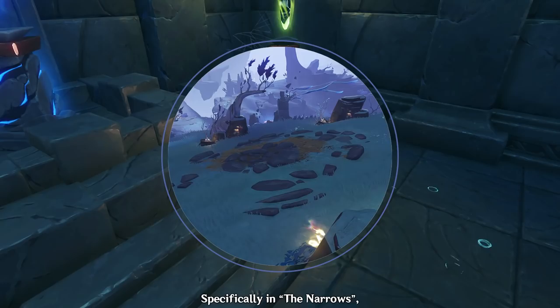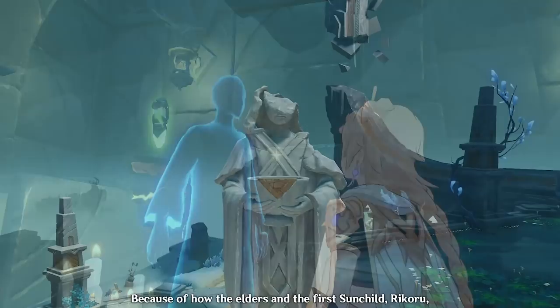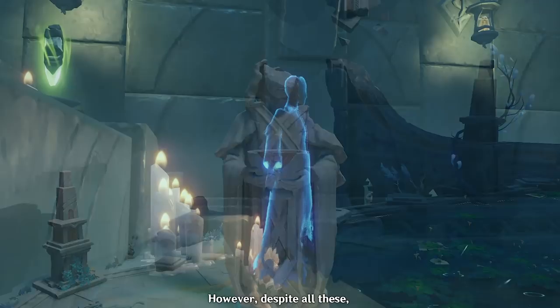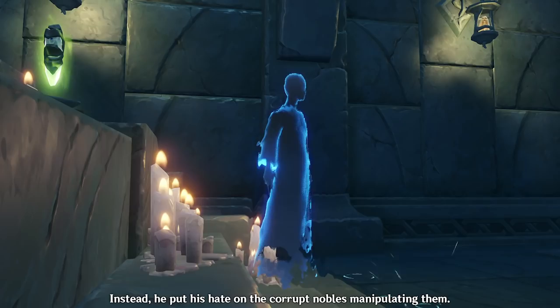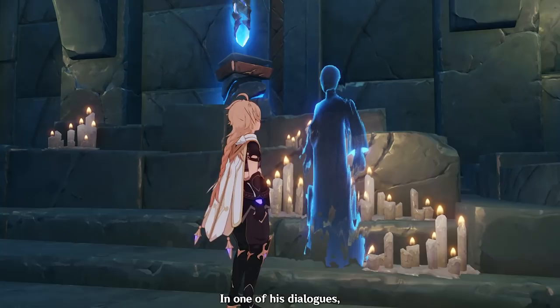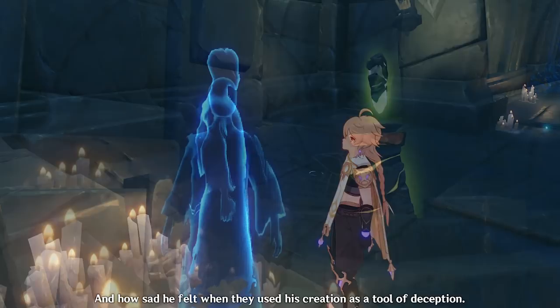After his death, his remains were scattered across Enkanomiya, specifically in the Narrows, the Evernight Temple, and the Serpent's Heart. His memories were also preserved by the ley lines, and are the reason why he appears as a sinshade and we could talk to him. Because the elders and the first sunchild Rikoru painted him as a traitor, some followers would vandalize the statues built for Abrax, which is why we encounter some incomplete figures in Enkanomiya. However, despite all these, Abrax did not blame the sunchildren for their tyranny. Instead, he put his hate on the corrupt nobles manipulating them. In one of his dialogues, he shares that he regrets his inability to save the sunchildren in Enkanomiya, and how sad he felt when they used his creation as a tool of deception. Quite a tragic ending for the Helios forger Abrax.